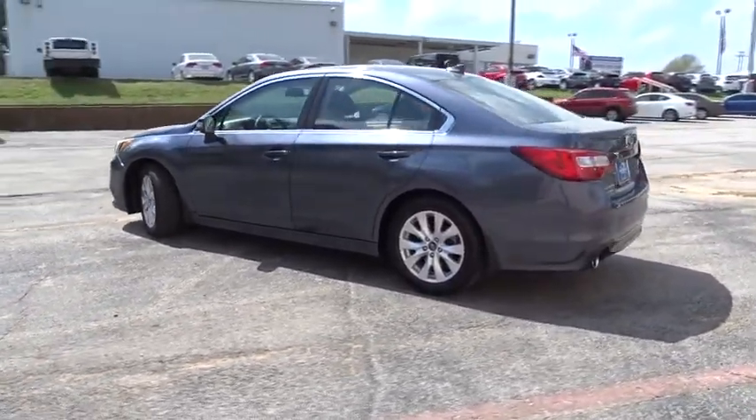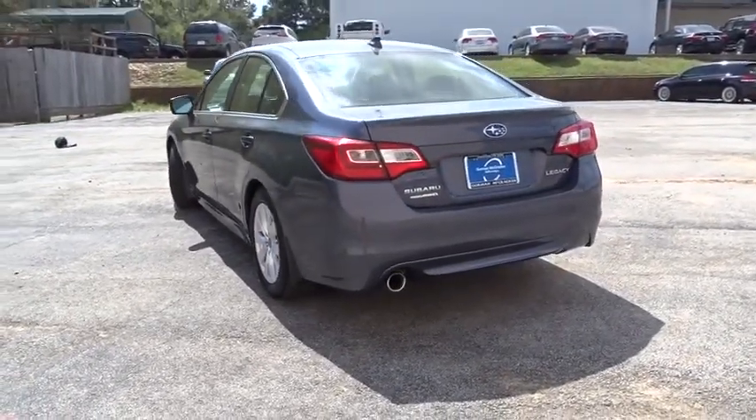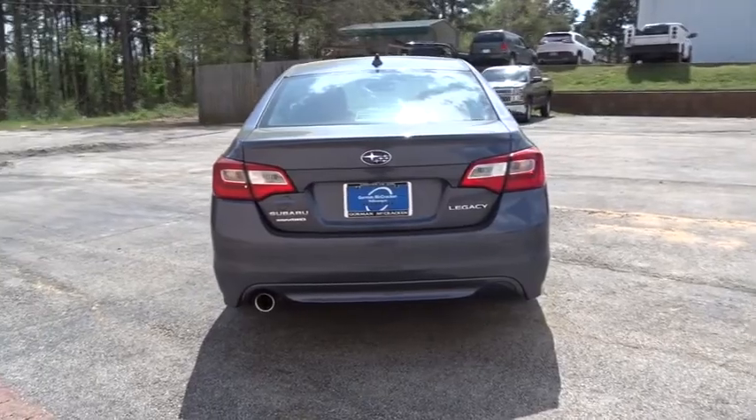All-wheel drive, stability control, traction control, anti-lock braking system, steering wheel audio controls, keyless entry, backup camera, Bluetooth.